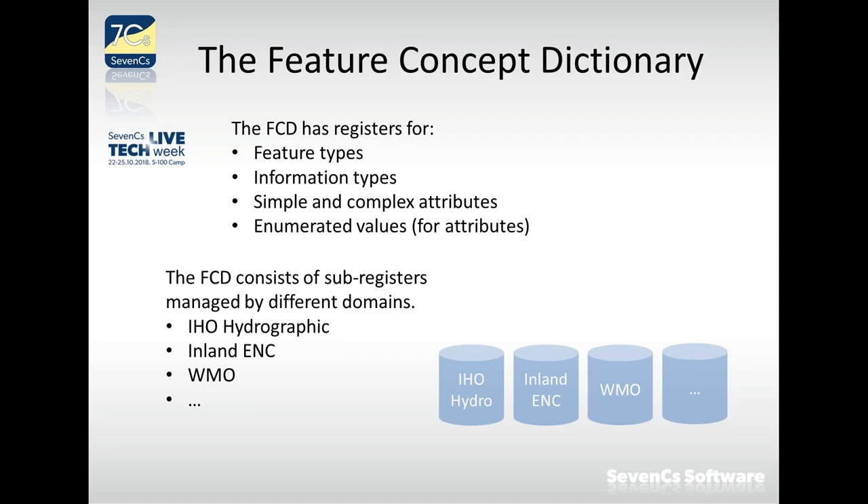Feature types, by definition, are an abstract view — an abstraction — of real-world phenomena. Something that exists in the real world, which need not be physical but can also be virtual. This is a model view of reality. For instance, we have feature types like a cardinal buoy or lateral buoy that exist in reality; our view of them is from a certain domain perspective, interested only in specific properties relevant to that domain.